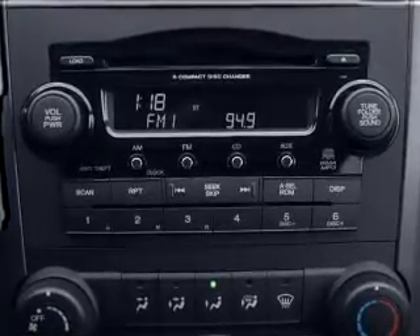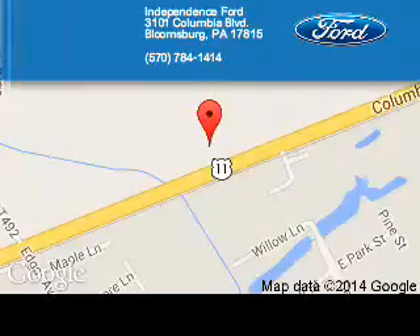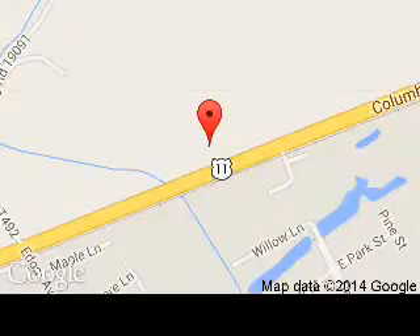Call or click to contact us. Independence Ford is dedicated to doing everything possible to ensure that the experience you have selecting your next vehicle is a pleasant one. We are located at 3101 Columbia Boulevard, Bloomsburg, Pennsylvania, 17815.